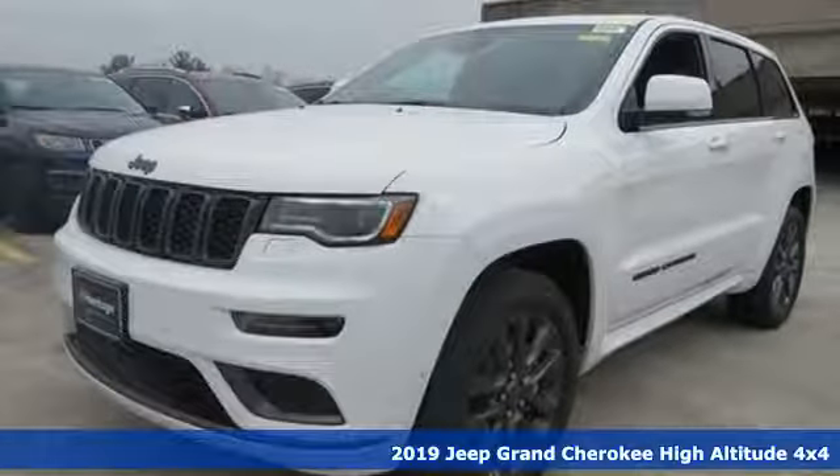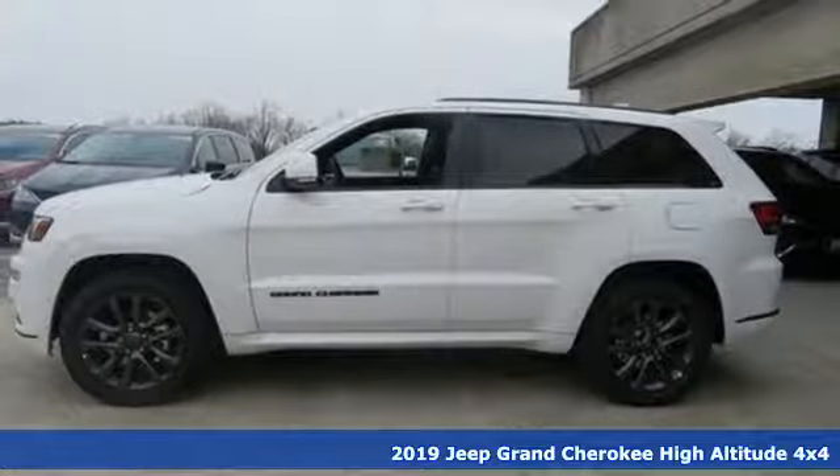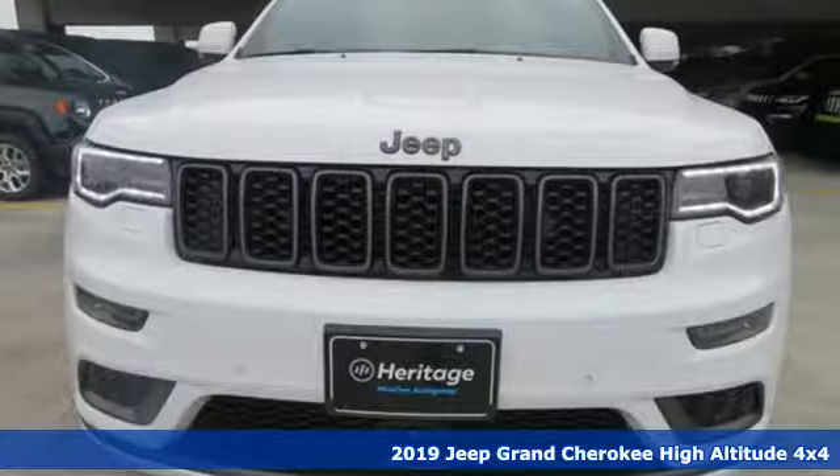It's a new 2019 Jeep Grand Cherokee. Experience the Jeep life. It comes with the features you need and, better yet, want.